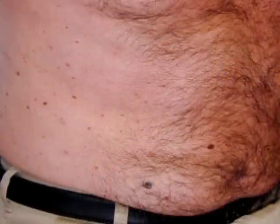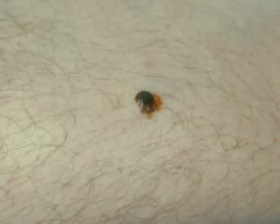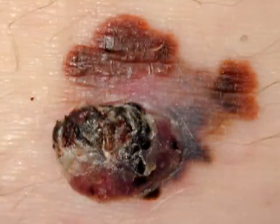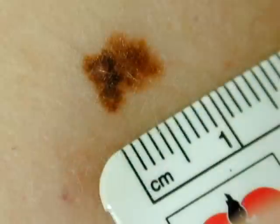The early signs of melanoma are described by ABCDE. A stands for asymmetry of a pigmented lesion, B for irregular borders, C for colors — black or changing, D for diameters more than six millimeters, and E for evolution. Every changing mole or skin lesion can be a sign of early melanoma.